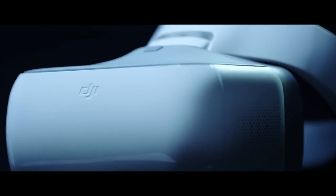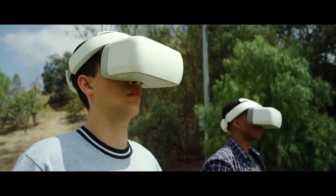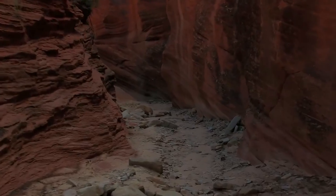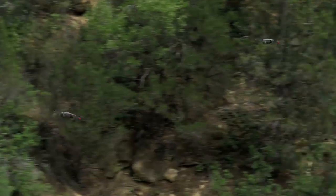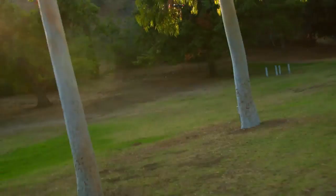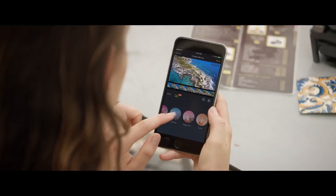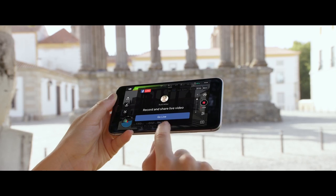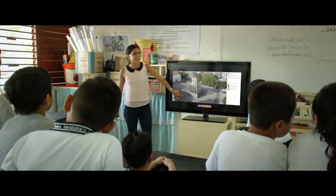Then there's the new DJI Goggle. Strap these on to really feel like you're flying. Combine them with sport mode to get your pulse pumping while you fly at an incredible 40 miles per hour. Once you've got your shots, edit everything together in DJI GO and share or even stream your flight live to Facebook or YouTube.